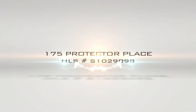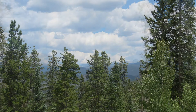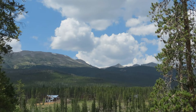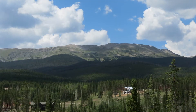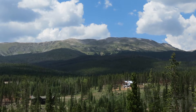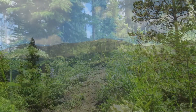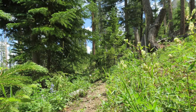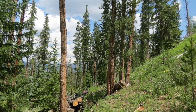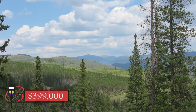175 Protector Place — a terrific lot in the Peak 7 neighborhood of Breckenridge. Big views to the west and north, and just uphill from a large, privately owned parcel, which gives added privacy. Water, sewer, gas, and electric are all available at this ready-to-build property. It's a quiet location on a dead-end street, just 10 minutes from Main Street Breck. Easy access to world-class hiking, mountain biking, and Nordic skiing on the Peaks Trail and beyond. $399,000.